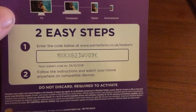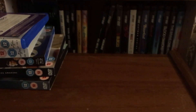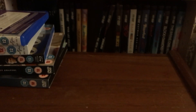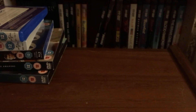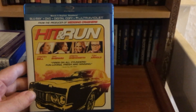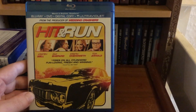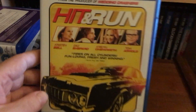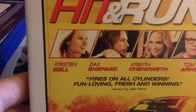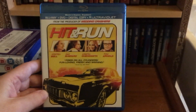Moving on, I got this off eBay in March for £3.15, all the way from the States, which I thought was really cheap. We don't have a UK release of this on Blu-ray, at least I couldn't find any evidence of one. I like this movie — it's a lot of fun, and of course you can't go wrong, it's got Christian Bale in it. So yeah, that's Hit and Run on Blu-ray and DVD combo.